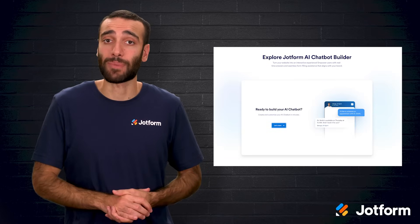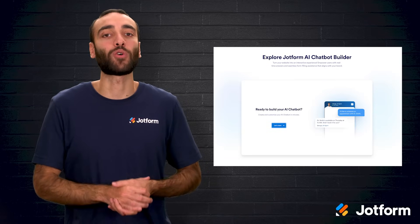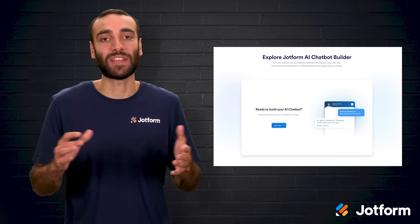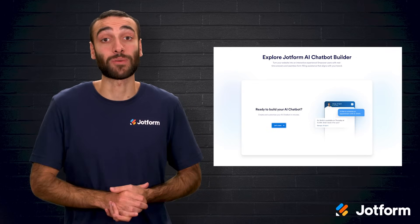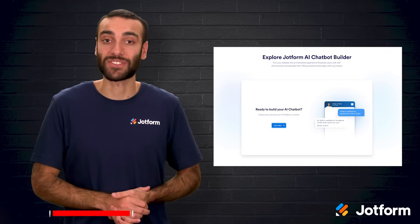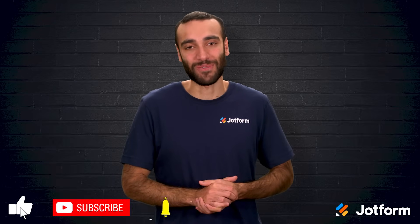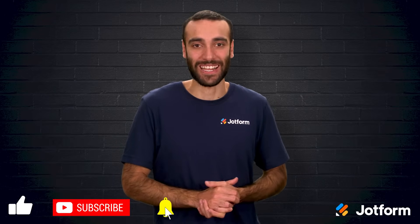If you would like a head start, explore JotForm AI chatbot and see how it can elevate both customer and internal interactions. Our team is happy to answer questions about how JotForm AI chatbots can enhance your e-commerce business. Until next time, I'm Raeed with JotForm — don't forget to click subscribe, and thanks for watching.